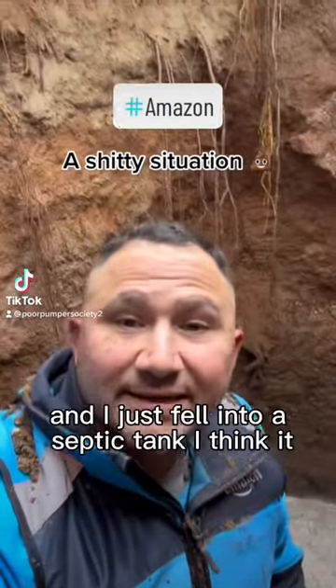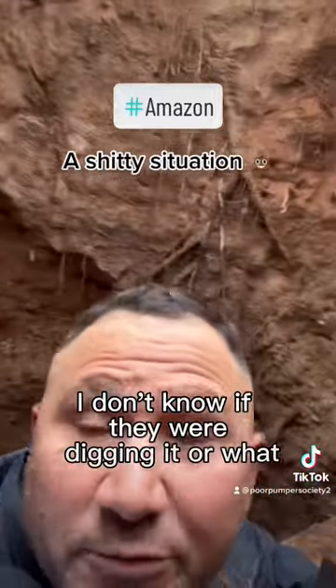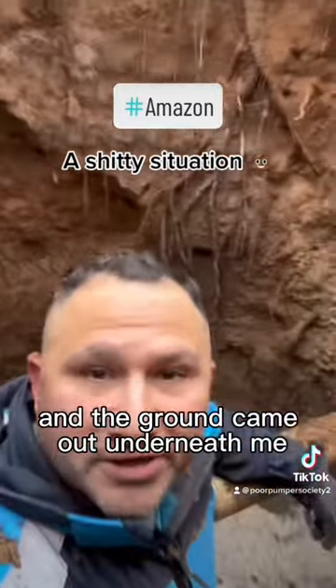So delivering to this customer's house and I just fell into a septic tank. I don't know if they were digging it or what, but I walked by it and the ground came out underneath me.